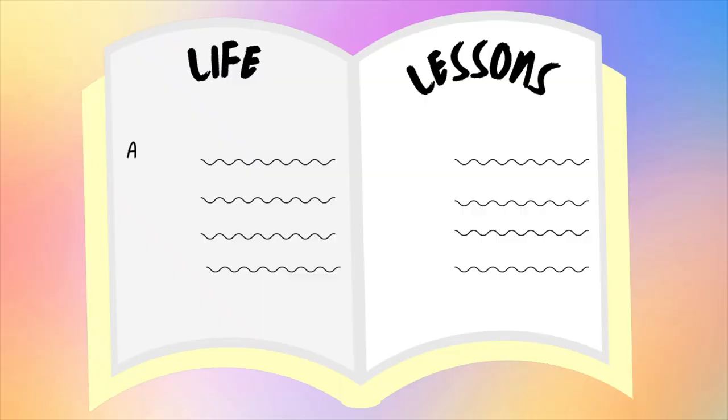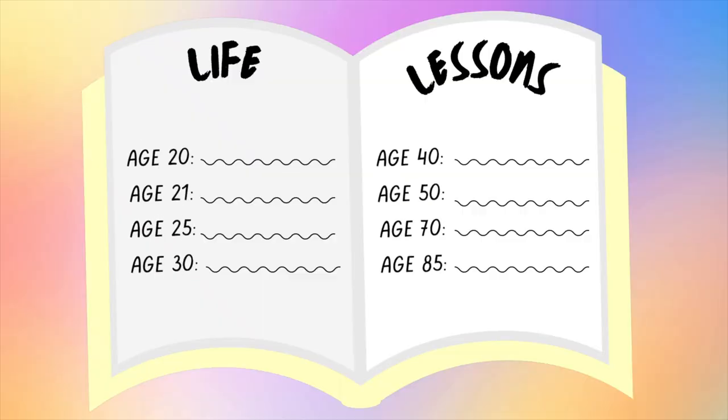Whether you're in your 20s, 40s, 60s, or 80s, we've all experienced lessons throughout different stages in our life. Keep track of your biggest life lessons. Maybe you write out a few for every year of your life, or maybe you write out a lesson you've learned per month. Whatever feels right to you, use a notebook to log all of those big life lessons that you can one day pass on to someone else.